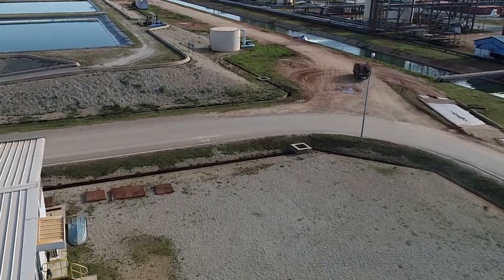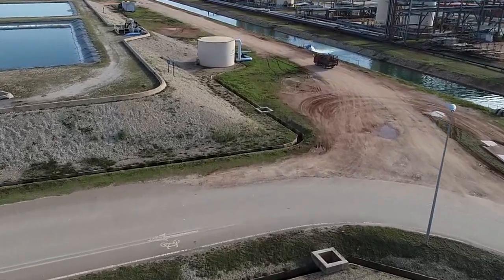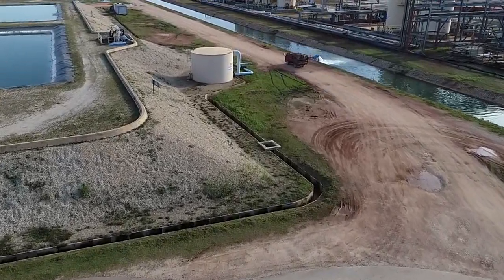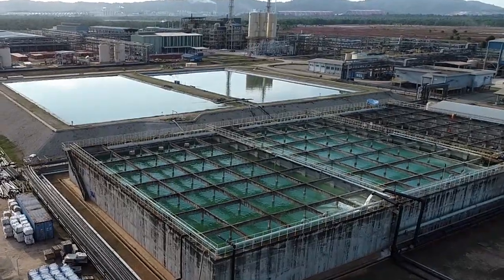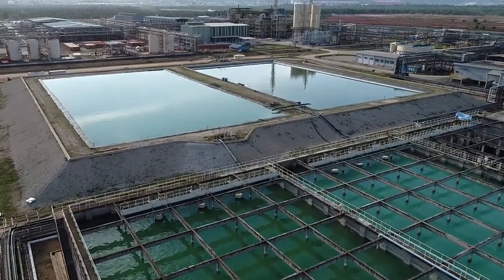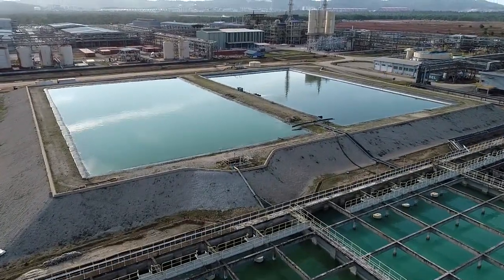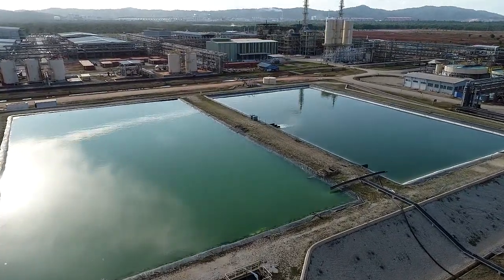After filtration, the water recovered from WLP residue is 100% recycled. After neutralisation, thickening and filtration, the water from the NUF treatment is subjected to further checks and further processing. Water after filtration is sent to two large surge dams.